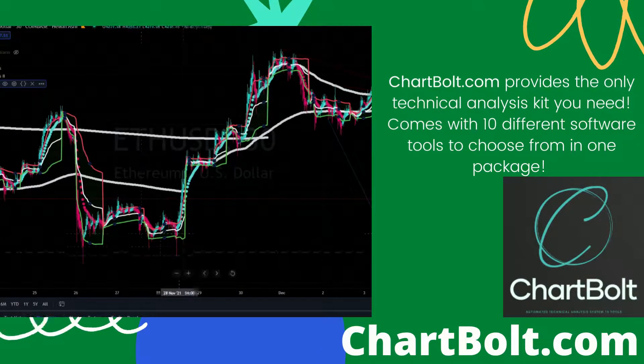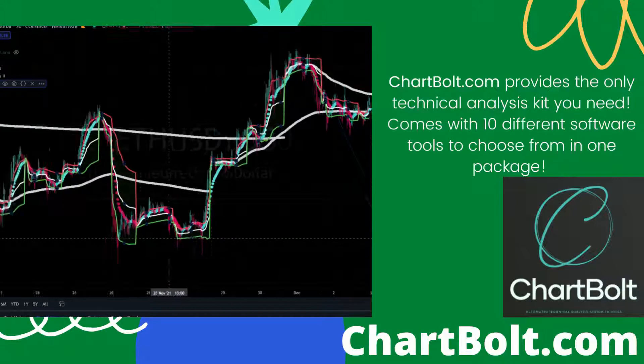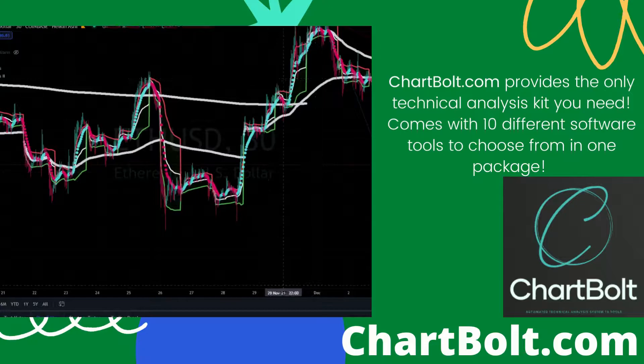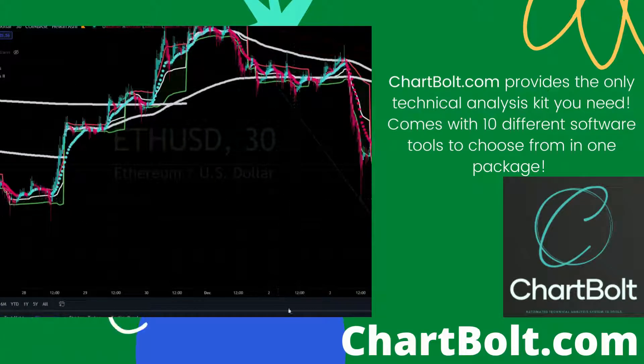We're back to the support range, back to the buying range right here. It might dump below this range if bulls don't pick it up. But yeah, this is the Ethereum chart using the...